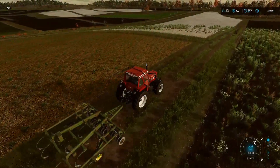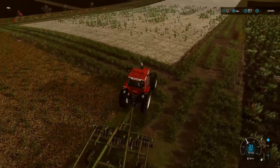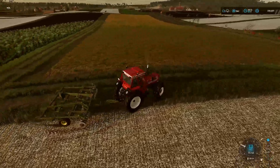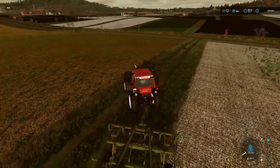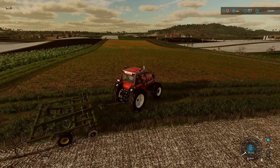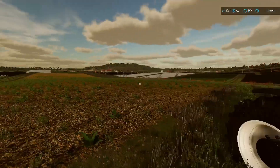Good morning everybody, welcome back to the channel, welcome back to Zelonka. Finally into December and I've done a few things since the last episode, mainly just to get fields ready. I was liming fields at the end of the last episode and we managed to get all our fields limed and mulched as well.